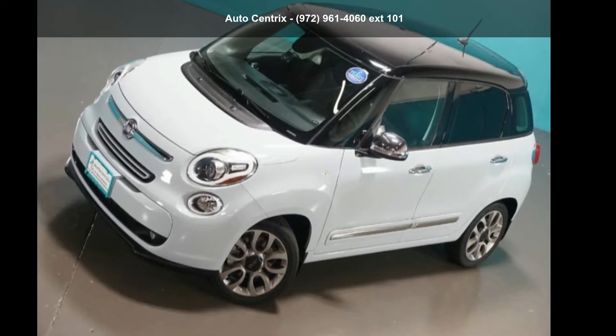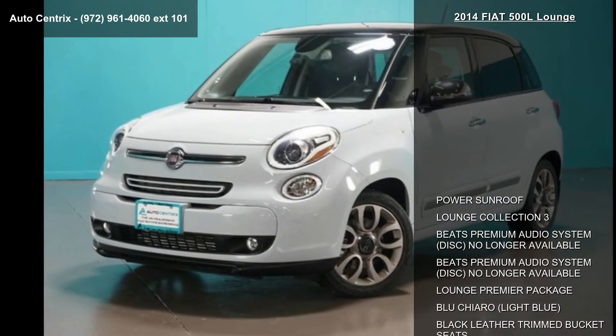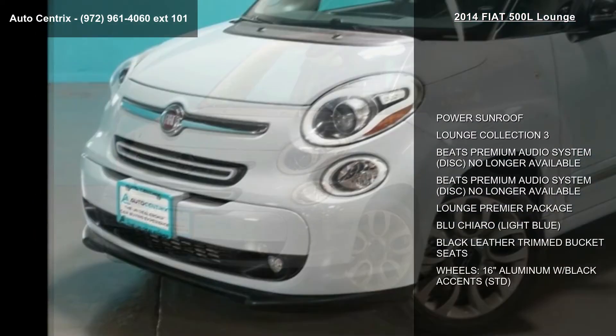Imagine yourself in this Fiat 2014 500L Lounge. If you are looking for an automobile with great features, look no further.